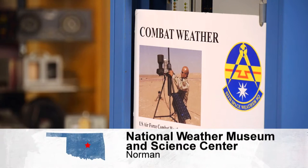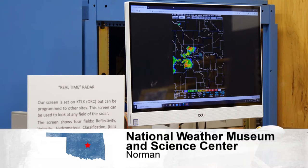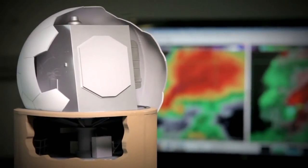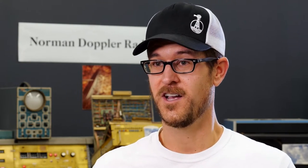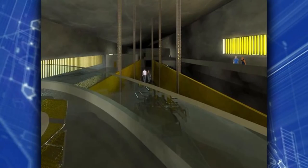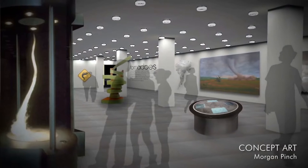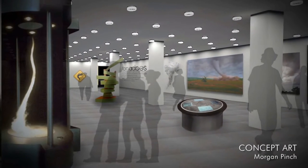The museum covers not only history but where meteorology is headed, featuring the new phased array radar being developed by the Advanced Radar Research Center and NOAA National Severe Storms Lab — moving from a traditional mechanical dish to an electronically steered beam for quicker scanning. The future also holds the dream of building a bigger facility to bring even more of that weather experience to Norman, Oklahoma.